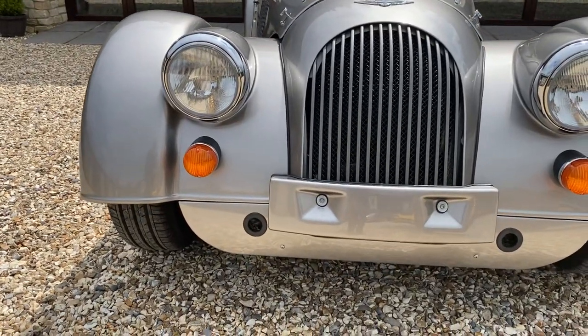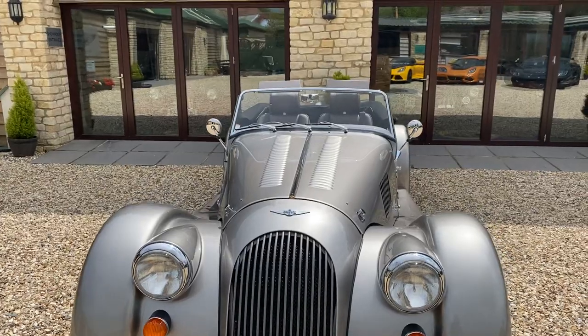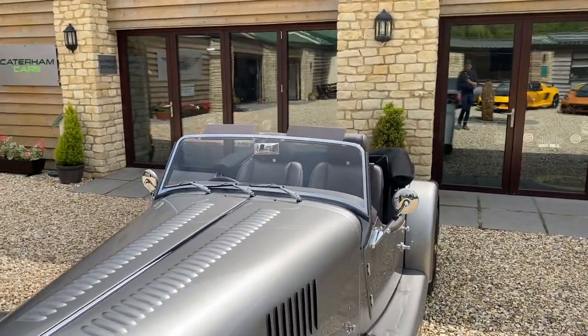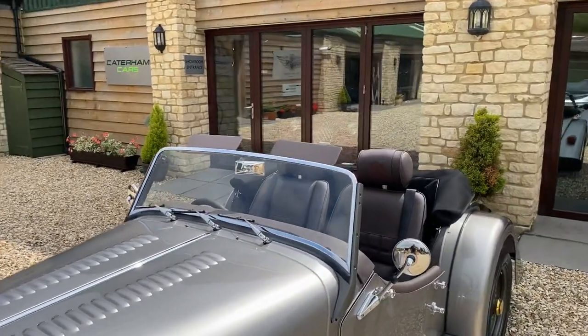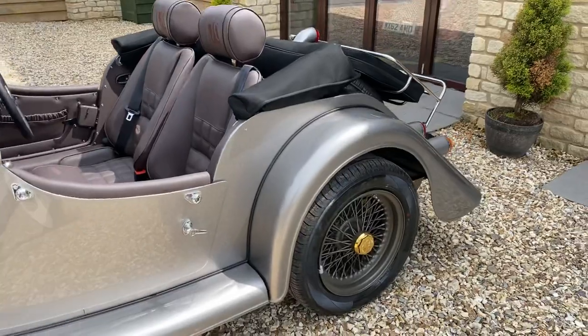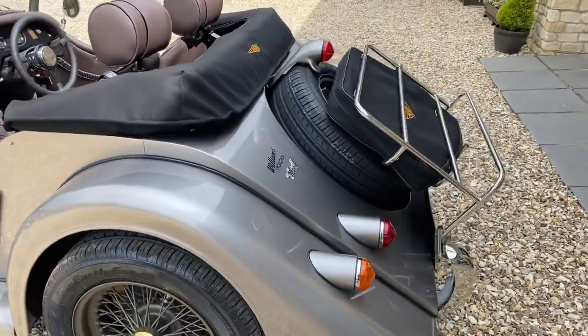Coming down, we've got an AP4 front balance, round mirrors, sun visors, and a chrome rear view mirror. It's a truly beautiful car, and these cars are definitely going to become collector's pieces.